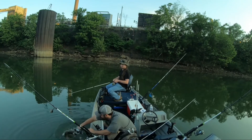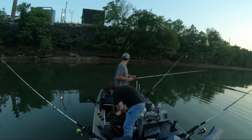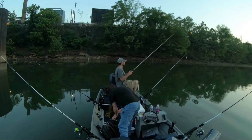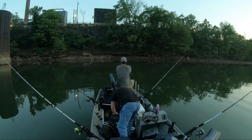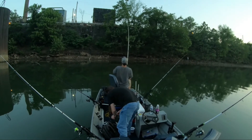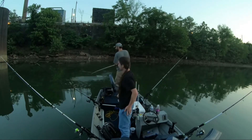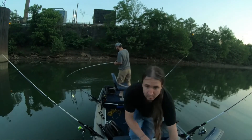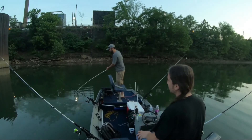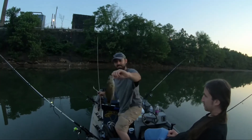Let's go! Oh my god. Jesus. He's not big, but he's definitely freaking out. Fish is fish. I knew there was something in there. Very smallmouth.